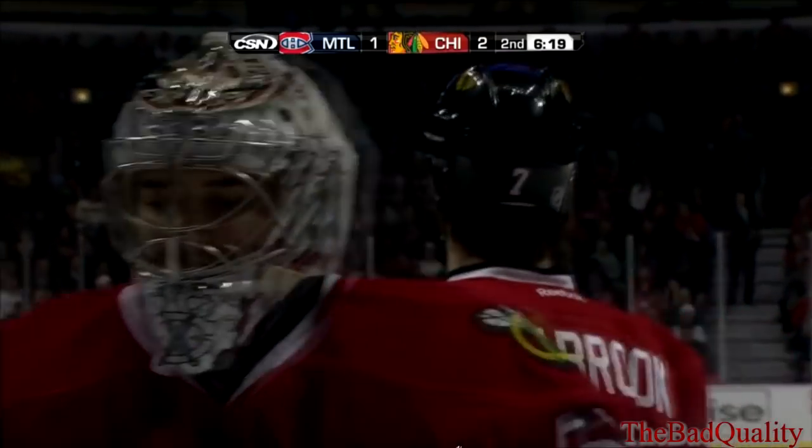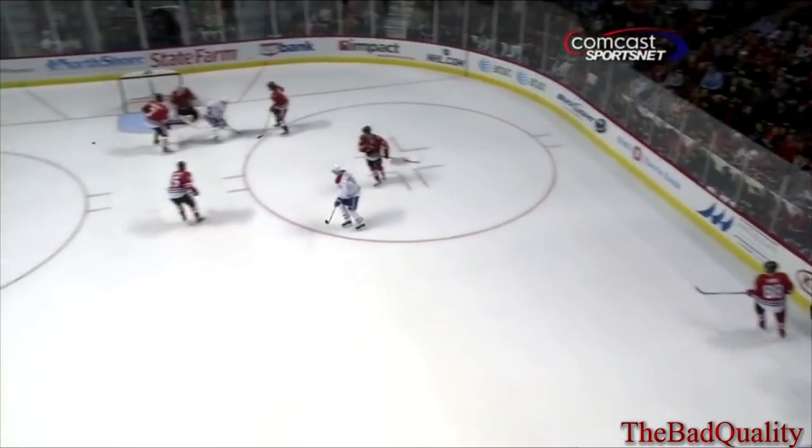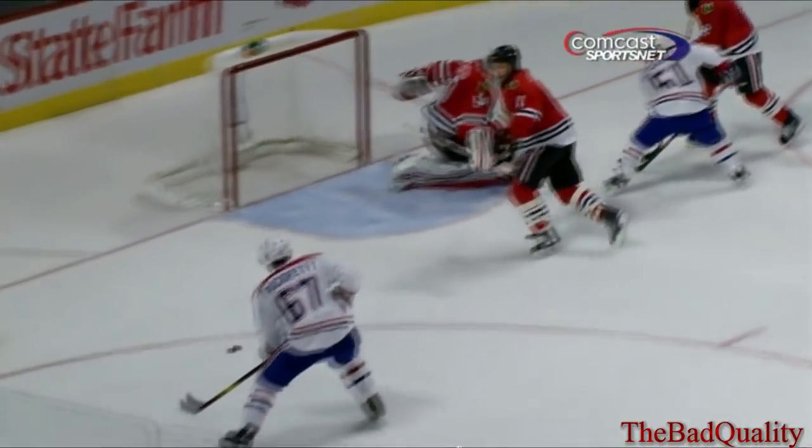Well, a couple of bodies diving — that man, Corey Crawford, and Seabrook, as you pointed out, Pat. The shot might have just hit the crossbar, and there's the shot from Pacioretty. In ultra-mo, we should get a good look here. Watch.